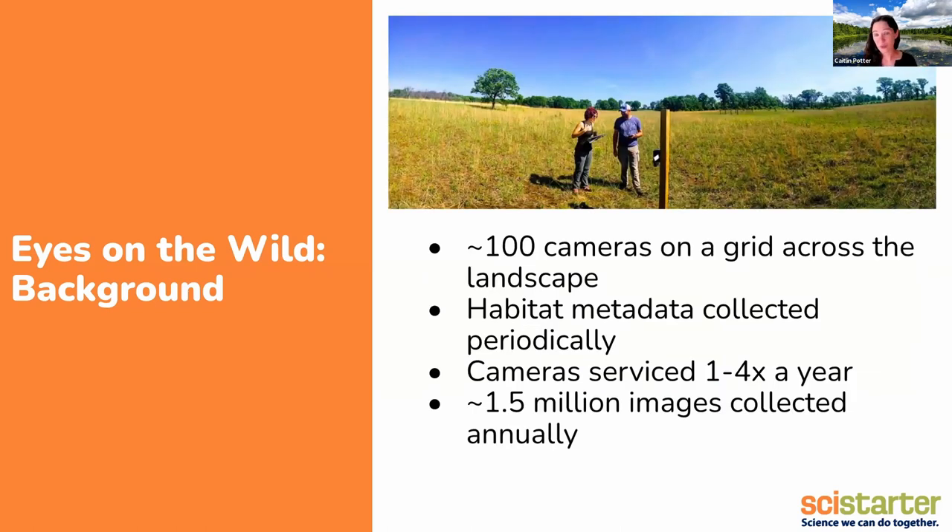Our general approach to this project is that we've set up about 100 trail cameras on a grid that covers the entire reserve — 100 cameras over about 5,600 acres. Each of the cameras is mounted at the same height, looking at the same angle. We try to take as much of that variation out as we can, and then we document the other variation that exists on the landscape. We started off trying to get to each of our cameras about once a season, so four times a year, but we've pretty quickly dropped that because it is a lot of work, especially given that some of these are in swampy and marshy areas that are pretty challenging to get to for most of the year.